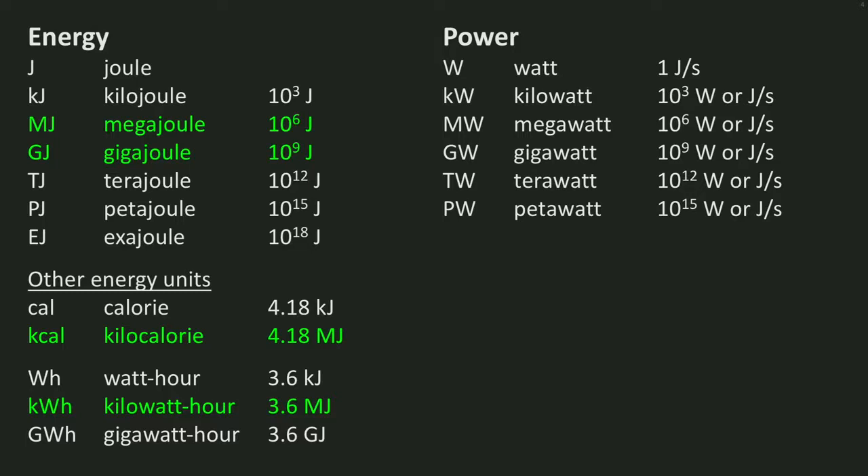For buildings, kilowatt and megawatt are the most common units. A different unit for power is the one it all started with, by Mr. James Watt — the horsepower.